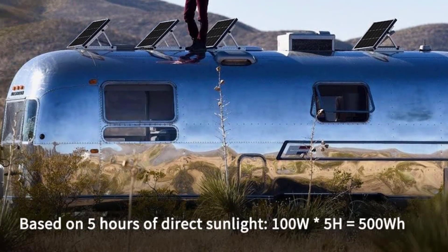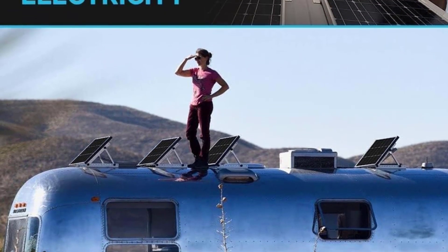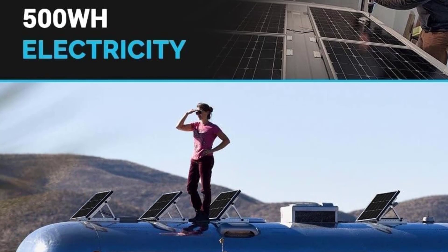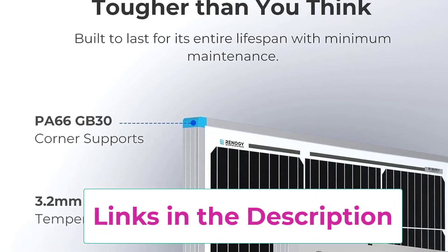Built to last: this all-weather monocrystalline solar panel can handle snow, rain, and heat for decades. With IP65 protection, Renaji uses low-iron tempered glass and corrosion-resistant aluminum frames with polyamide corner support to ensure the solar panel can perform and withstand all weather conditions.